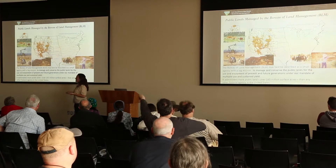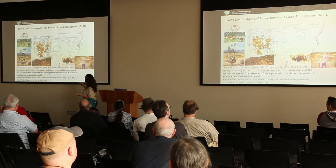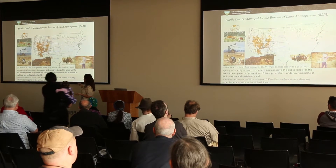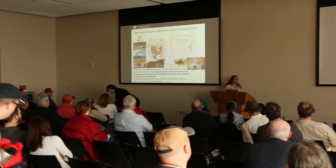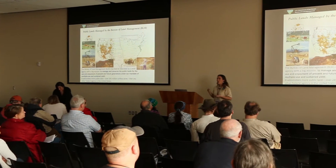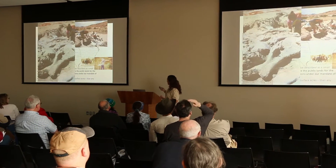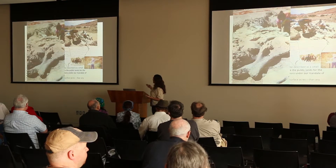With the Bureau of Land Management, a lot of people often think we help with cows, oil and gas, mineral leasing, sage grass, and people riding mountain bikes. But we also have a lot of fossils on BLM land. I'm going to tell you a little bit about some tracks today, and then Alan Titus is going to tell you about fossils from Grand Staircase. Lots and lots of fossils on public lands.